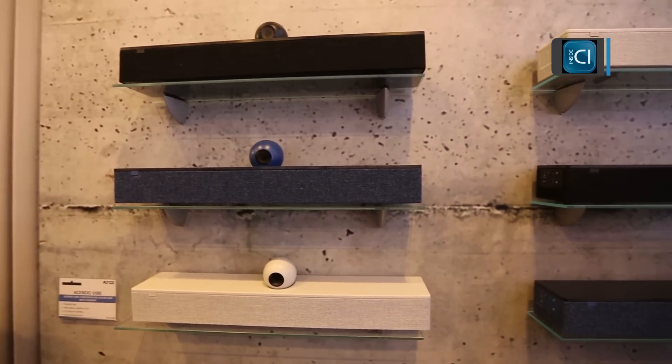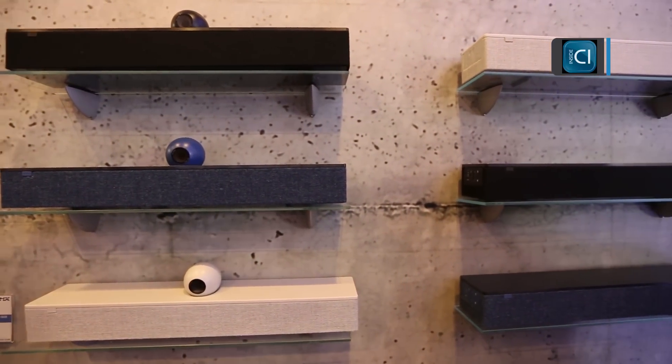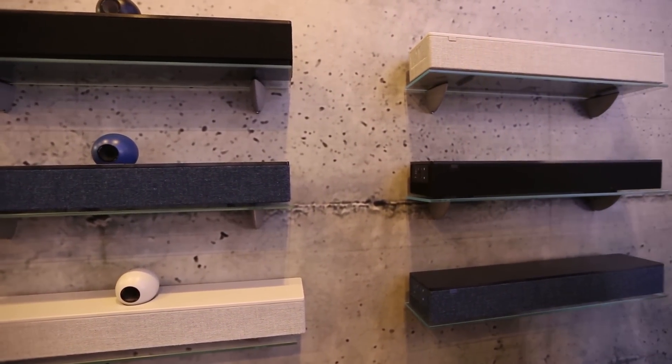We have our brand new Vibe product here. It has sound by JBL, it has far field microphones, and it has a 120 degree field of view camera, perfect for seeing everybody in a meeting space. We also designed all of these products to have a perfect aesthetic for modern office environments. It's available in three colors and we've used all premium materials in the design of the product.